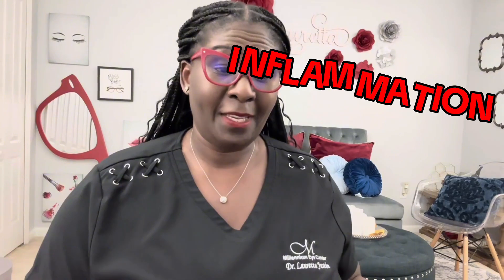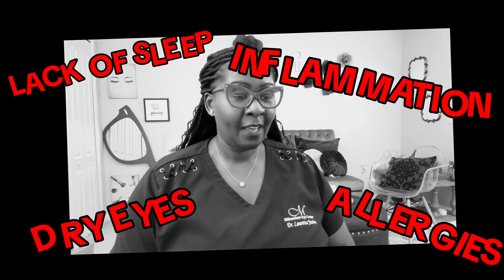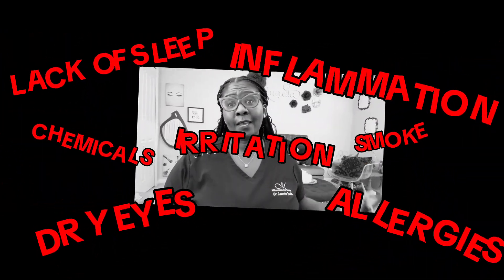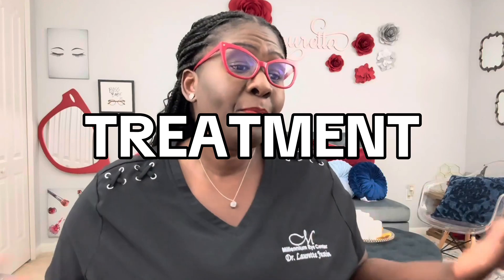So many things can cause conjunctivitis or pink eye. A virus can cause it, bacteria can cause it, fungus can cause it — and that is bad news. Inflammation can cause it, dry eyes can cause it, allergies can cause it, lack of sleep can cause it, and even irritants like chemicals or smoke can cause your eyes to look red or pink. Each one of these causes requires a different type of treatment, so it's important to get checked first. Once we figure out the cause of the pink eye, we can create a particular type of treatment.